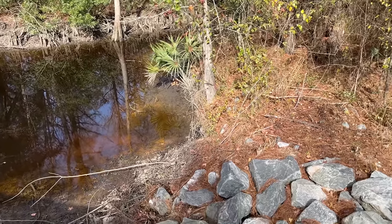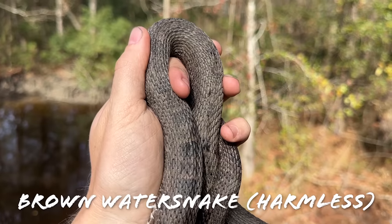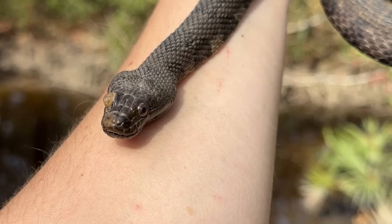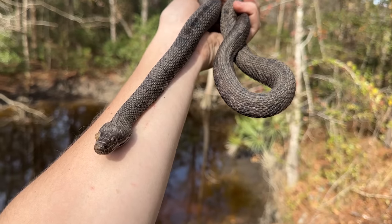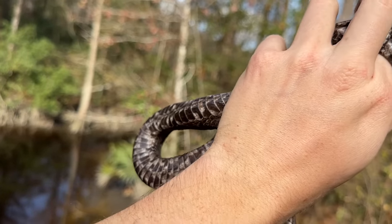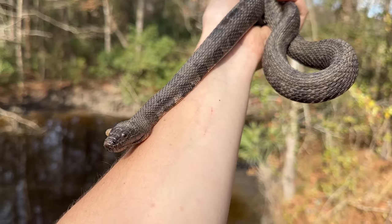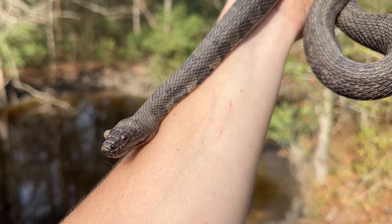We stopped at this bridge and in those rocks I spotted our next snake of the day — a brown water snake. He's not particularly in great shape — he's got a bad eye, a little bit skinny, but otherwise doesn't really have any blisters on him or anything, so hopefully he'll be alright. Nice to get another snake. I'm just going to put this guy back and we'll head to our next spot — two snakes and a glass lizard so far.